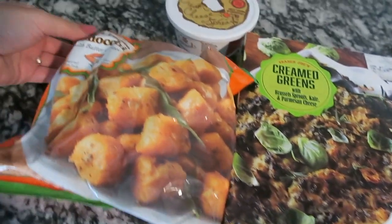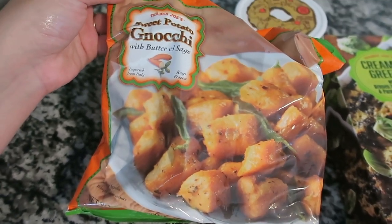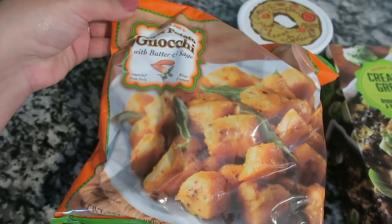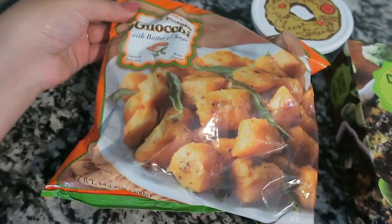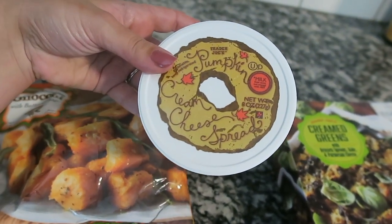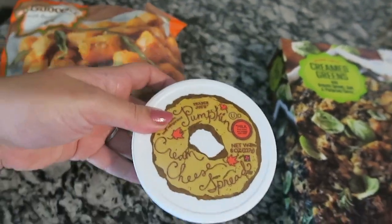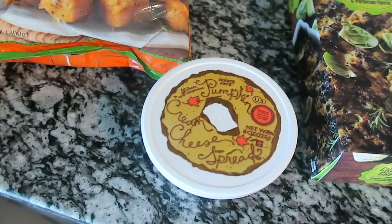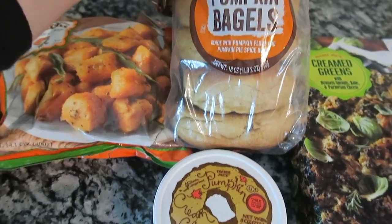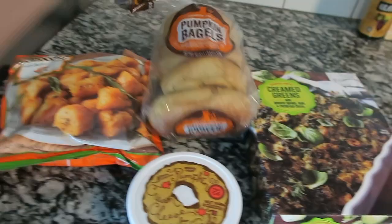Moving over to a couple more freezer and refrigerated items — I got the sweet potato gnocchi with butter and sage. I've never tried this before; it's another seasonal item that sounds amazing. I may actually cook it with some of the pork from Costco. I also got the pumpkin cream cheese spread, which is really delicious, and that's going to go with my pumpkin bagels. I've already broken into the bagels because I was hungry — a raw bagel with no cream cheese!